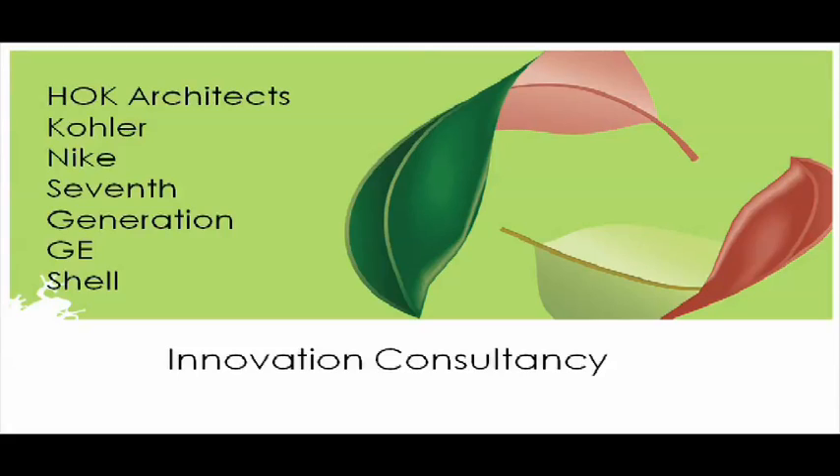We've honed this over time through our innovation consultancy in real-world design problems. One of our biggest partners right now is HOK Architects. We have a large-scale project with them in Indio working on ecological landscape planning using biomimicry principles, and a restoration project in China in Lung Fong. We also work with Kohler Fixtures, Nike, Seventh Generation, GE, and Interface Carpets. It's through that consultancy work that we've begun to hone the hard skills around the conscious emulation of life's genius.